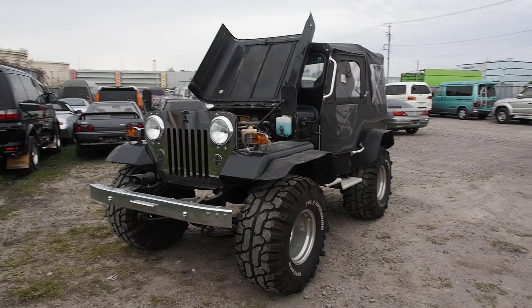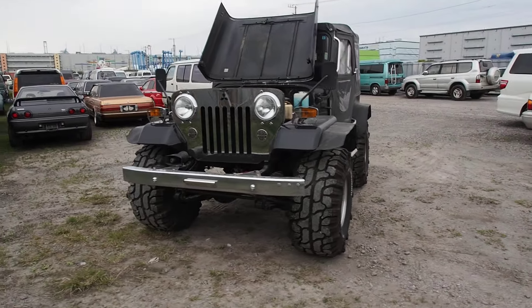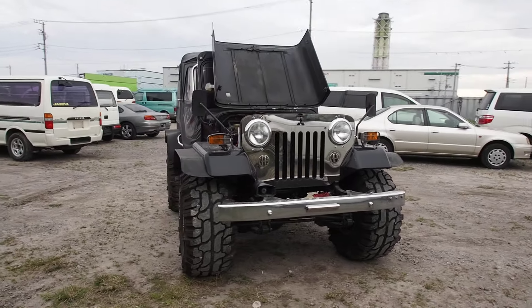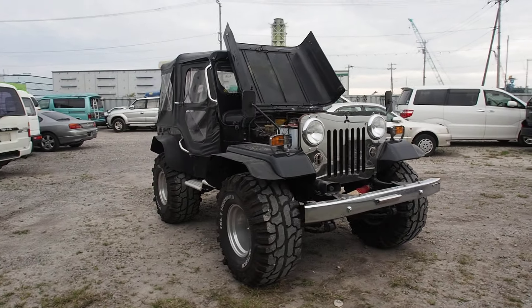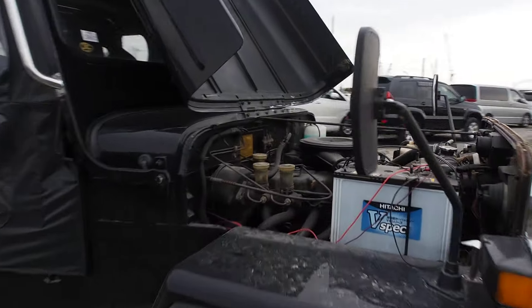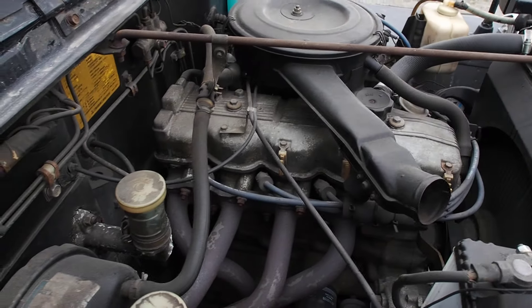Hi there, Derek here from Pacific Coast Auto looking at a Mitsubishi Jeep gasoline engine with a two liter inline four cylinder. In the other video I mistakenly called it an inline six — that was just me being an idiot. You can clearly see that there are only four cylinders there.